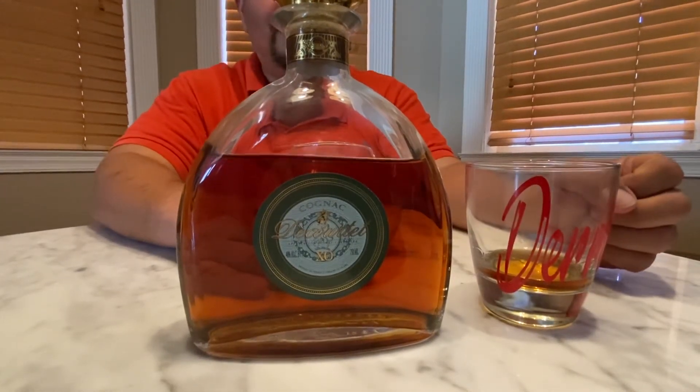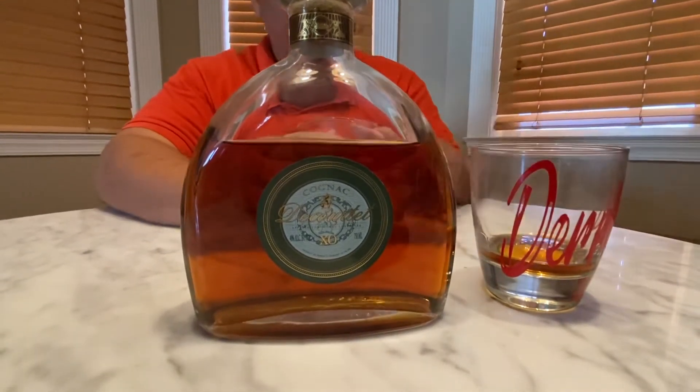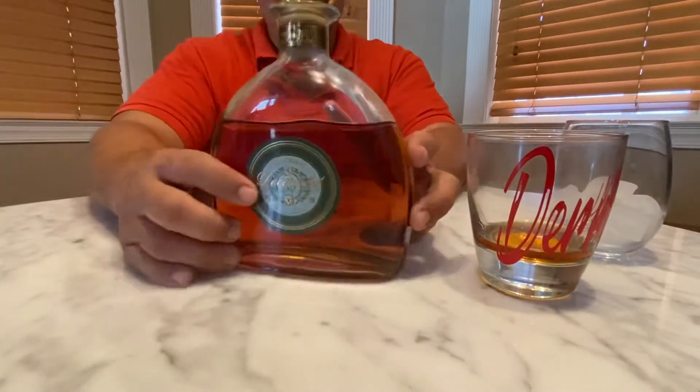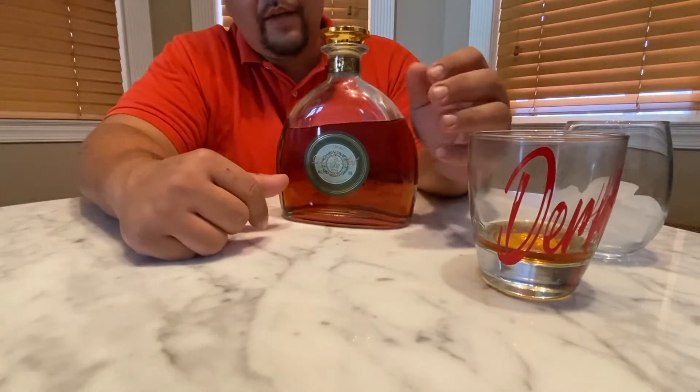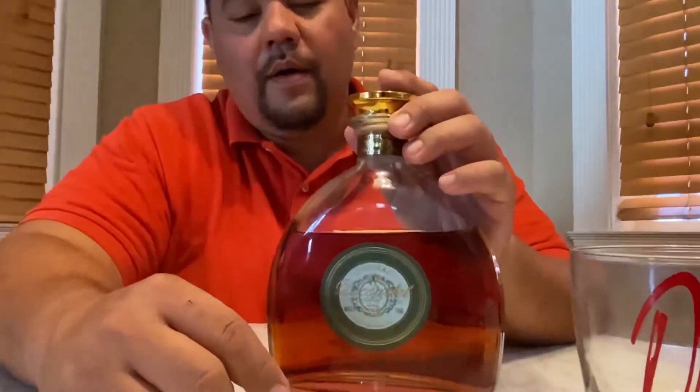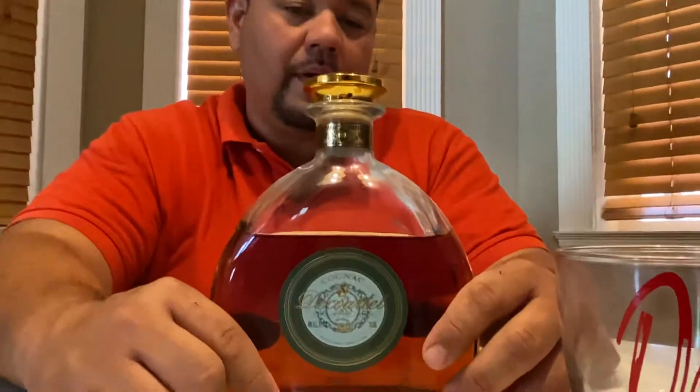Here we are again doing another cognac review — this one is on the Decorte XO. This is a fine cognac from France. I picked this up the other day and this is actually one of the cheaper bottles at $50 with tax for a 750 milliliter bottle.